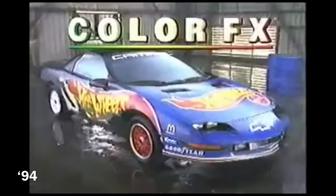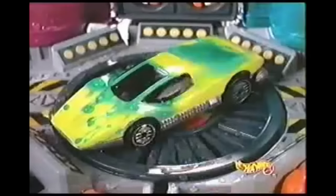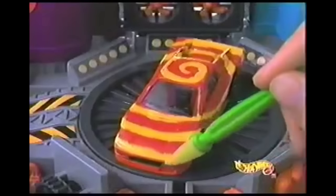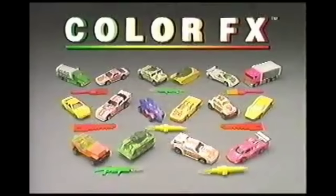Change them! Color FX — instant color change cars. Whoa! Change it with warm water, change it back with icy cold. With Color FX, you can paint them any way you want. Even reveal cool designs. Drive up to the Paintworks set — create new looks, paint them again and again. Color FX! Only from Hot Wheels. Sold in two packs. Not for use with some sets. Track not included. The Paintworks set — coming soon.